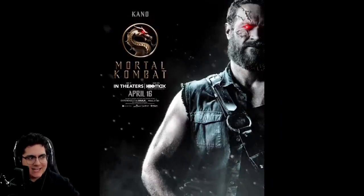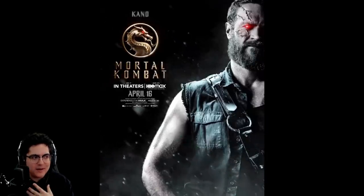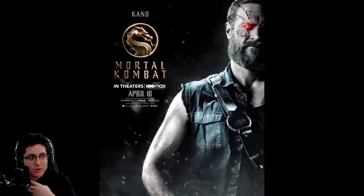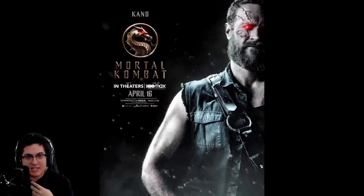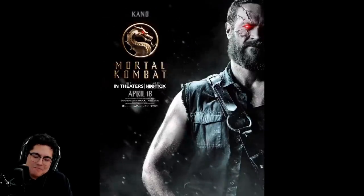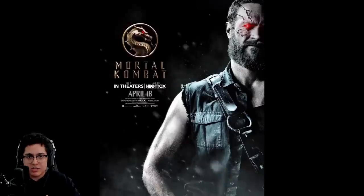Then there's Josh Lawson playing Kano. I'm 50-50 on this design because I want the full metal eye — that is Kano to me. But some people speculate that maybe the cuts he has here will at some point be fully ripped off and you'll see the metal eye revealed underneath. If they do something like that, that's a cool setup with a nice payoff. But if it's just a cybernetic red eye and that's it, that's a bit of a missed opportunity. Either way, I'm looking forward to seeing what this actor does with the character.